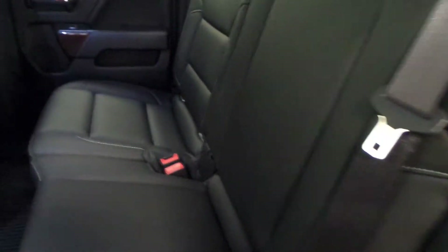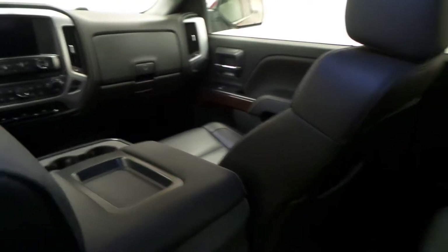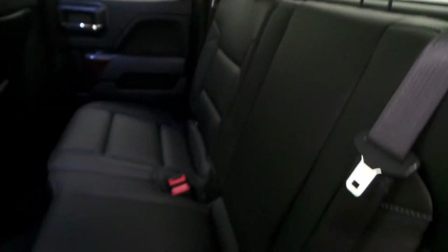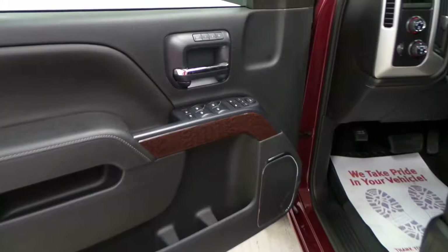Moving to the back seat, the truck can seat five people comfortably — or six people if needed. There's a nice black leather interior back here, and you can seat three in the back. These seats also fold up for extra storage. Up front, we've got the bench seat, which is where we get the six.